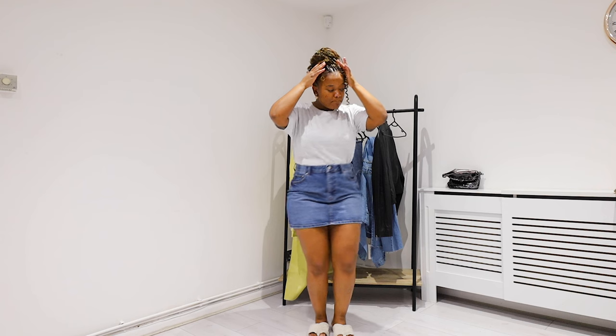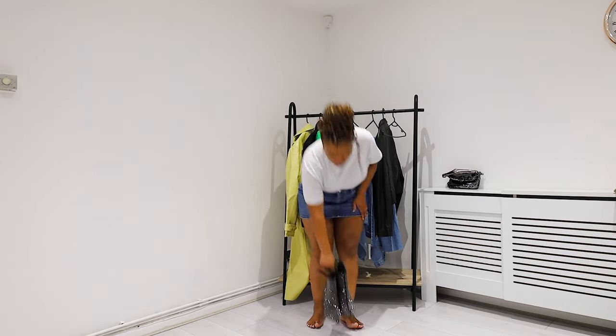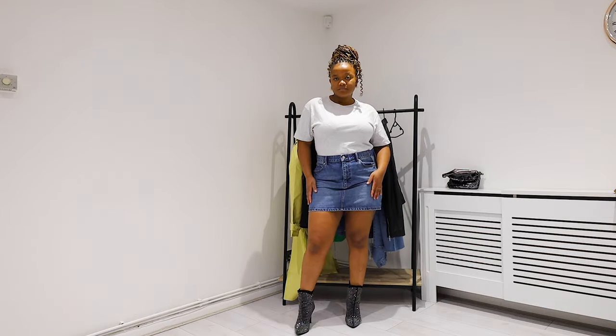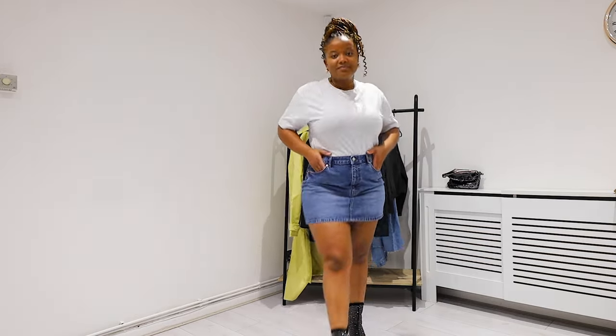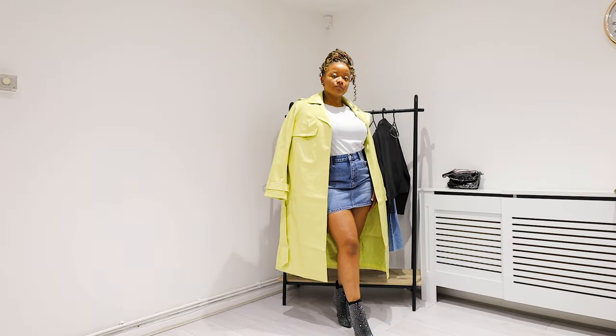The last item is a denim skirt. I've seen a lot of maxi denim skirts but haven't found the right one yet. I found this denim mini skirt and it takes me back to my uni days when I wore a lot of mini skirts — I'd wear them with tights in winter and bare in summer. You can style it with sandals and a t-shirt for a casual look, or dress it up with a pair of boots and head out for the evening.